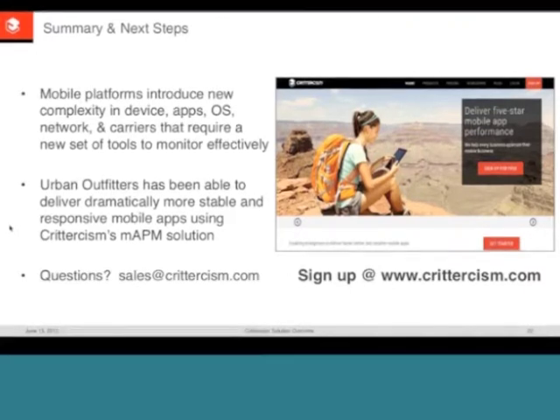Wrapping up, the host thanks Chris and Jason for taking the time to share their experience and knowledge. There are a couple of questions that didn't get answered — the team will reach out separately after the webinar. Viewers are encouraged to reach out at sales@Criticism.com or try a product trial at criticism.com. Chris and Jason are thanked once more, and the session concludes.